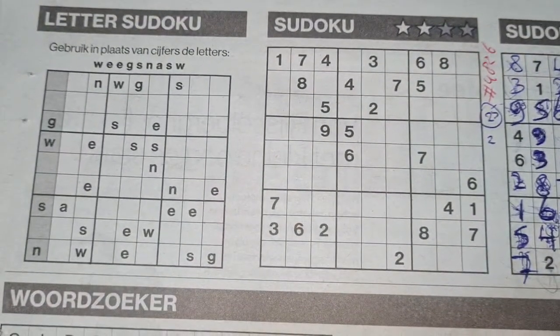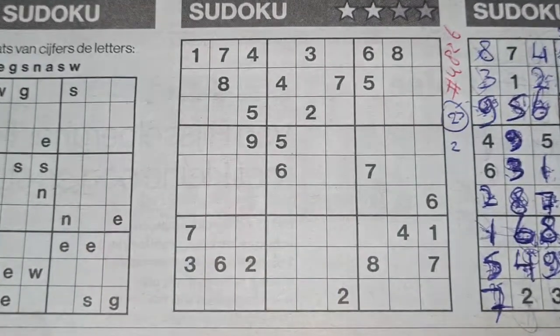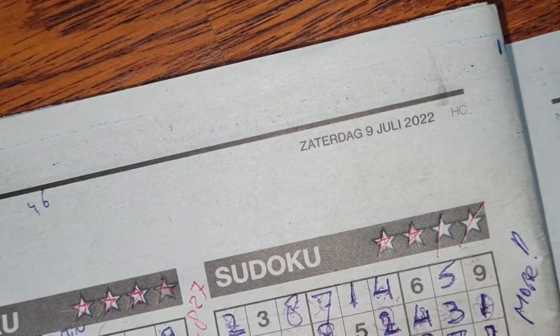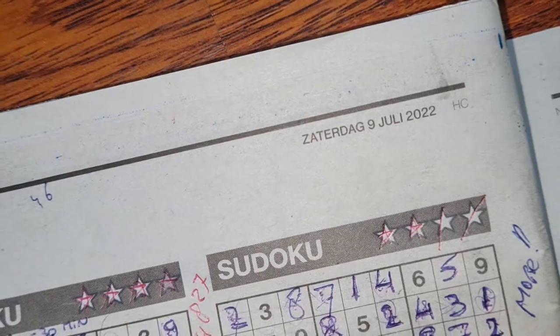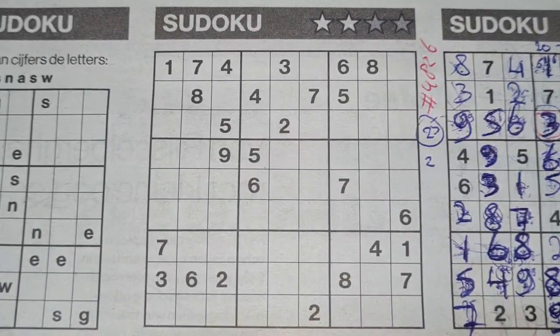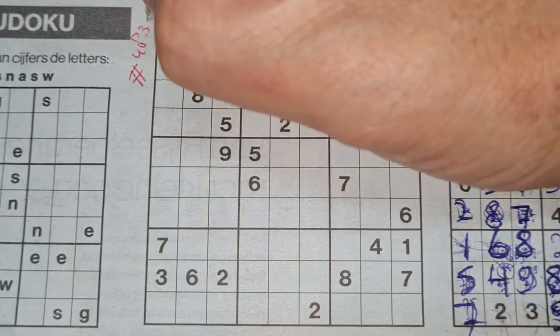Hello guys, welcome back with the second part of the second puzzle — a two-star Sudoku in today's newspaper. It's actually Sunday, but on Sunday we don't receive any newspaper, so I've decided to solve the rest of the puzzles in the Saturday edition, July the 9th, 2022. We have two puzzles left: the two-star and the Tectonic with one star.